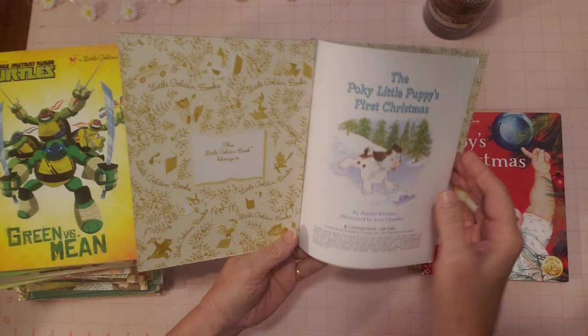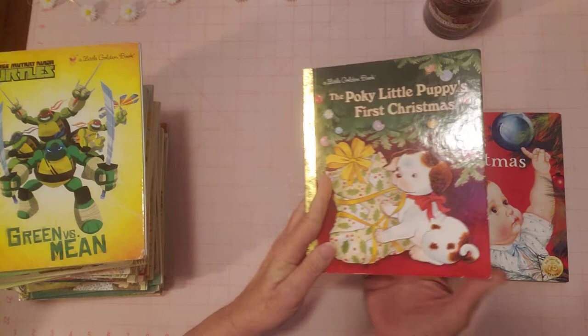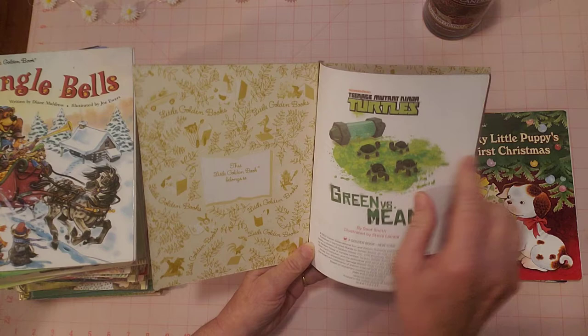The first one was 'My First Counting Book' with the kittens on the front. This is 'Pokey Little Puppy's First Christmas.' No name written inside, and you can see the pages are all in great condition. There's the back cover — looks good.